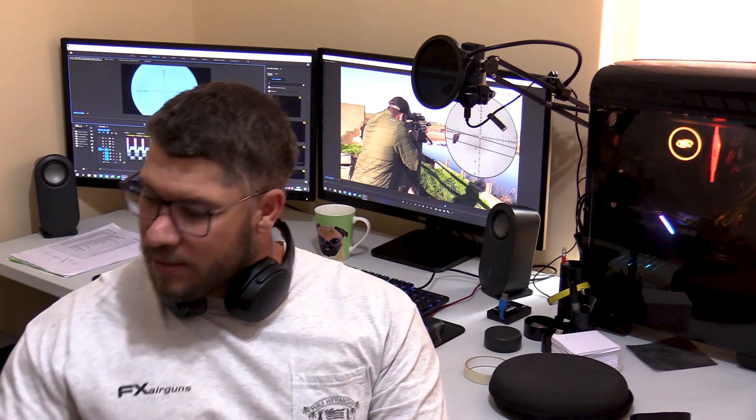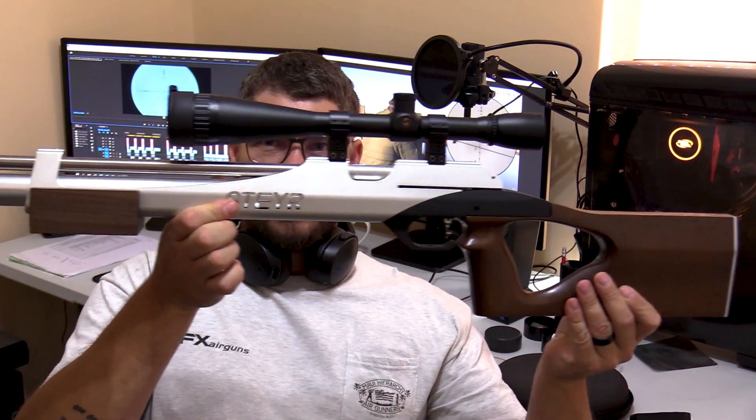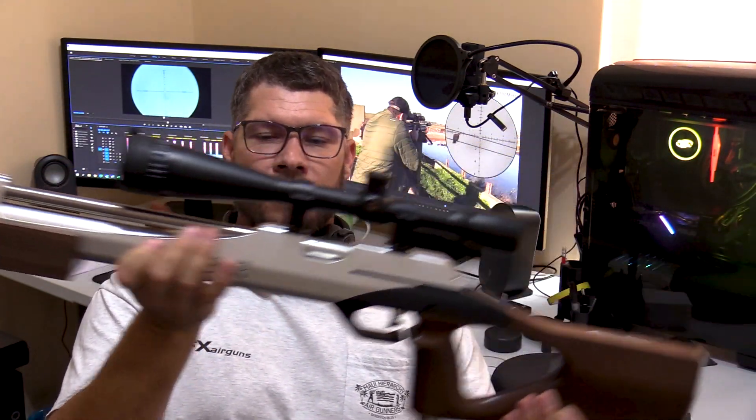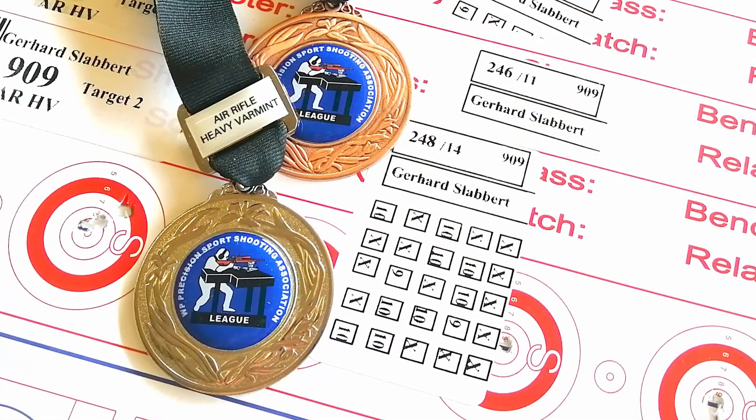Most of you out there might think that I'm only shooting FX guns, but that's not the case. This is my Steyr — the LG 110 — and I use this for 25-meter LV and HP shooting. I will be doing some videos on that very soon and I'm very excited about that.